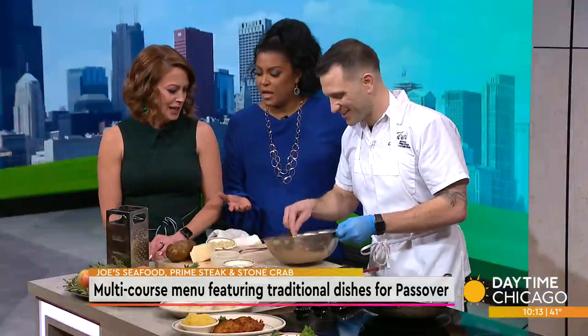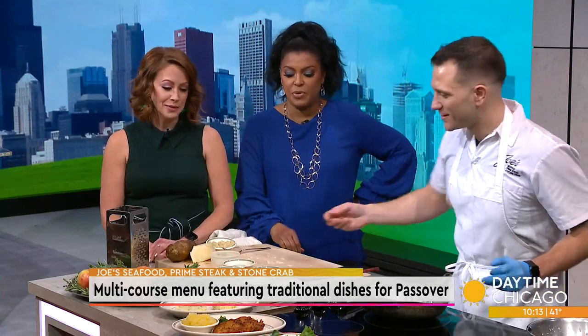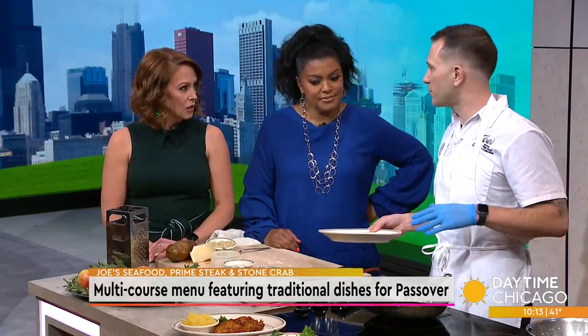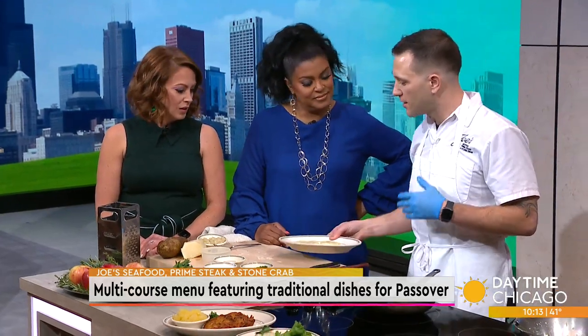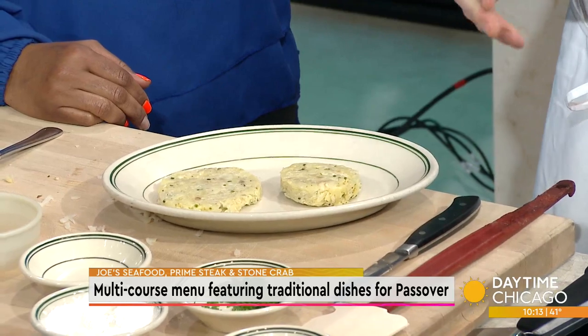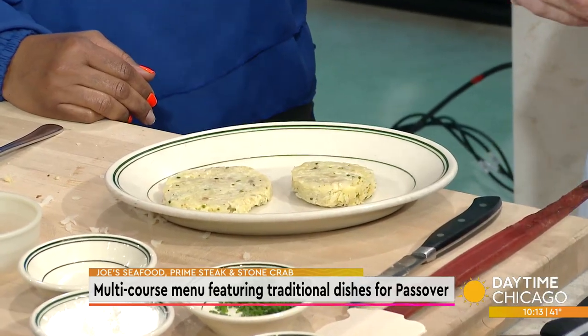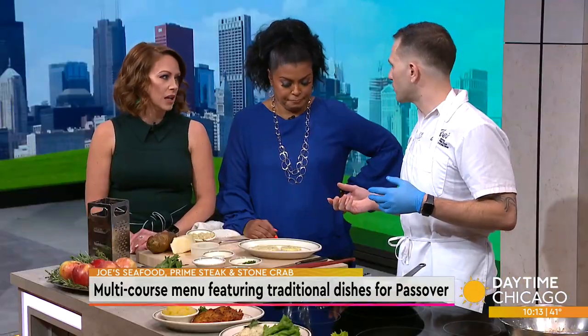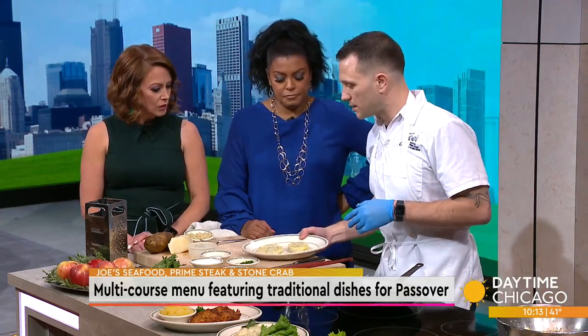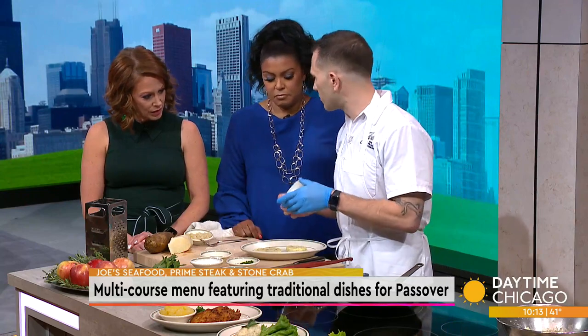If you follow these instructions to the tee, it will be pretty simple. The cool thing is these recipes have been passed down — family recipes. Joe's puts a few twists on a couple of them, but the gefilte fish and the matzo ball are very traditional recipes. Now we have our potato mixture added to the ring mold.